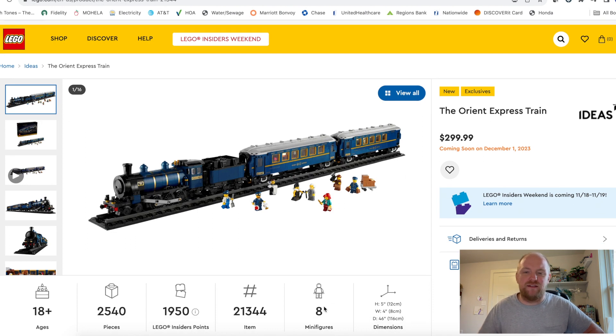It is set number 21348. It includes eight minifigures, and that's a really cool thing because the eight minifigures included are the conductor, the train driver, the waiter, railway station manager, a scientist, a duchess, a writer, and a film director — referencing the creative LEGO fan who originally submitted this set to LEGO Ideas.